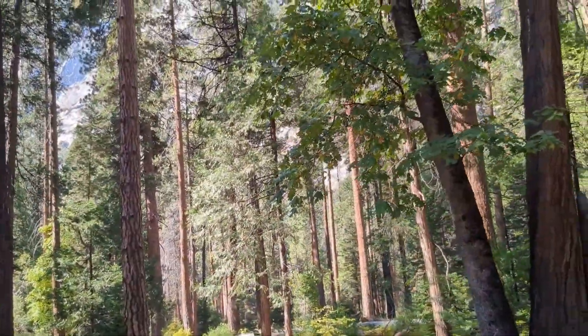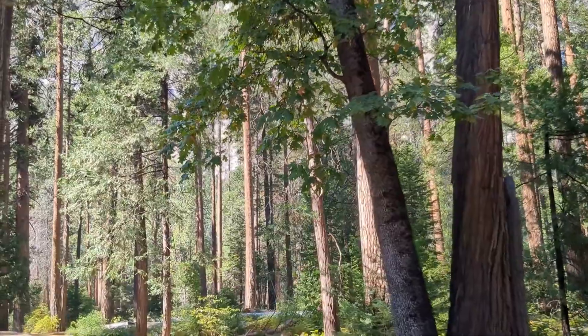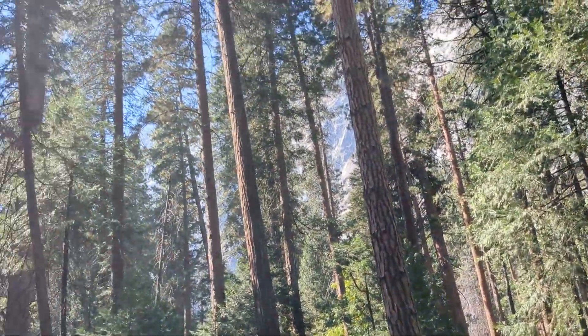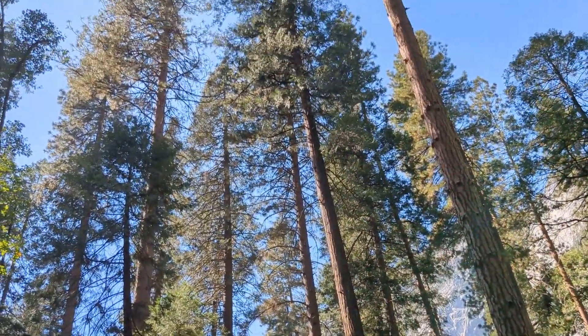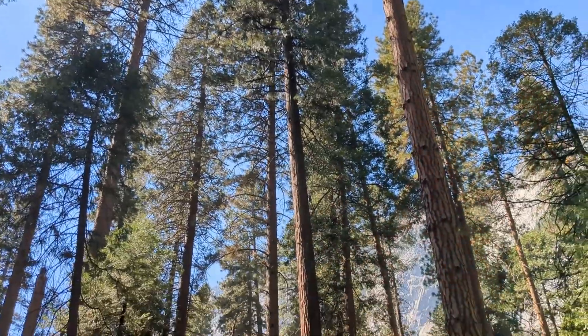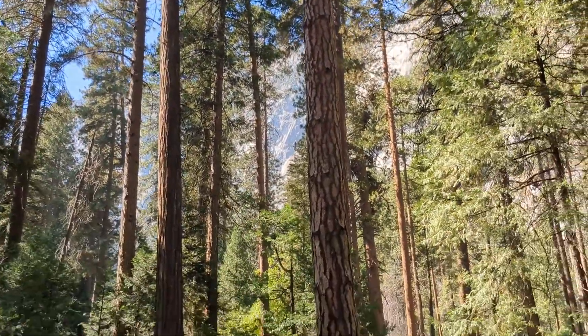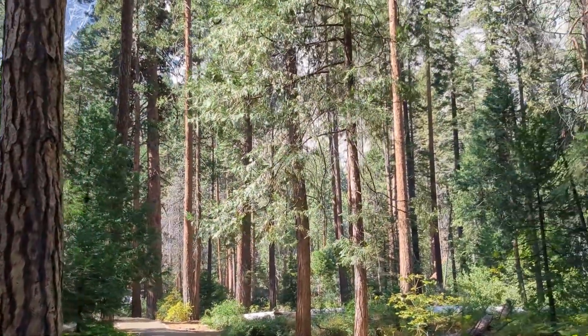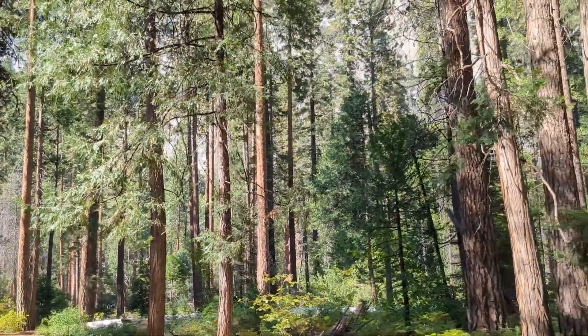Much of Yosemite is covered in these giant redwoods. Redwoods are the tallest tree in the world with long skinny trunks, often confused with sequoias, which are the largest in the world in terms of mass. Sequoias generally have a larger base than your redwood.